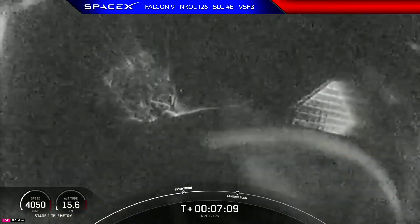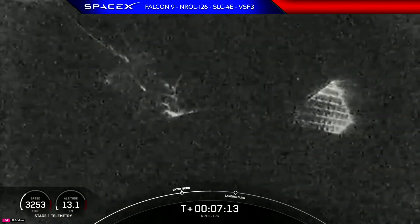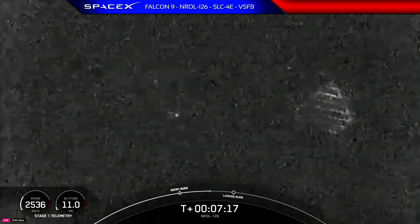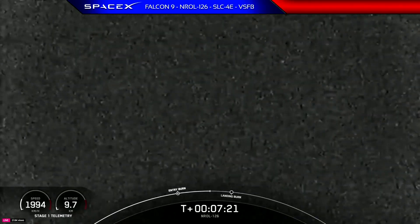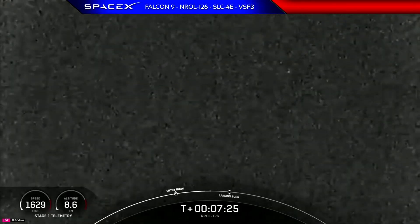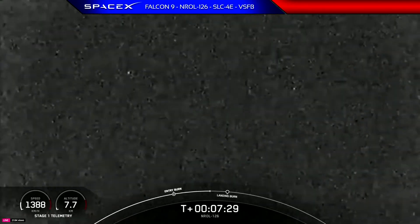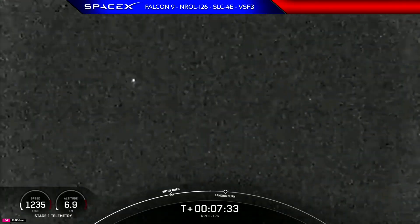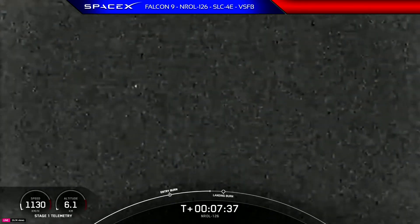We can see those grid fins on the first stage. Falcon 9 has four hypersonic grid fins positioned near the top of the first stage, and it uses those to help steer as it returns to Earth. Falcon 9 also uses occasional thrusts or bursts of nitrogen gas to help with attitude control. Stage one transonic.